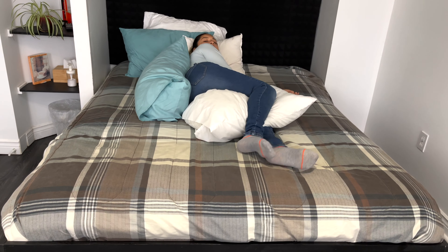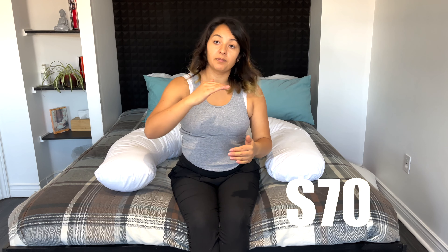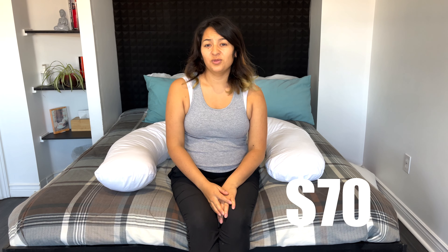If I need support on my back I place one here and another one here, and that's it. This type of pillow — this one in particular — cost me $70, and you can pay even more.